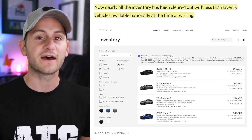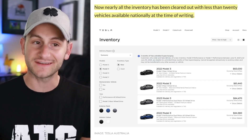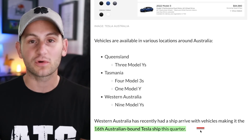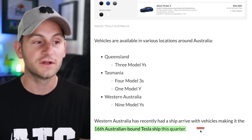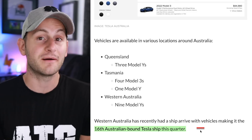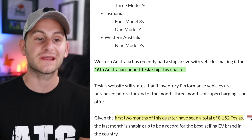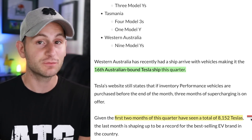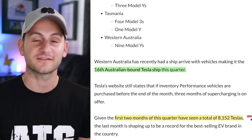We have The Driven reporting that in Australia, almost all of Tesla's inventory is now cleared out after Tesla started offering some incentives. It's also being reported we've hit a new record number of ships to Australia for the quarter, totaling 16. The last time I checked, each ship can fit about 2,000 Tesla vehicles. Doing some simple math, if only about 8,152 have been delivered in the first two months of the quarter, that could mean a pretty big third month of the quarter for Tesla Australia.